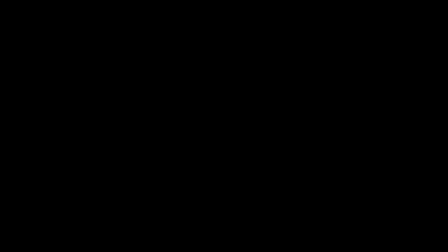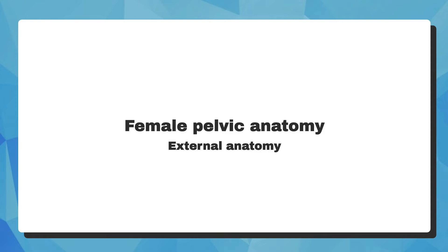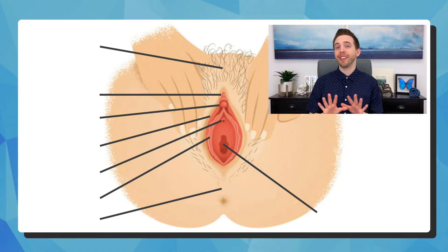And while you're watching, make sure to like, subscribe, and comment. To start, what you see externally is actually not the vagina — it's called the vulva.